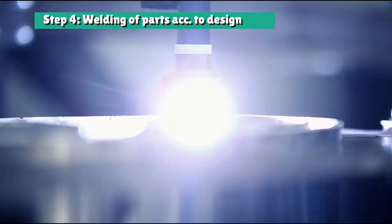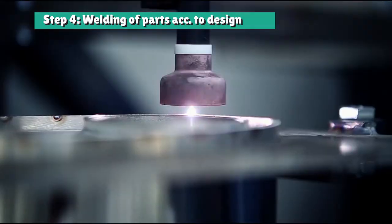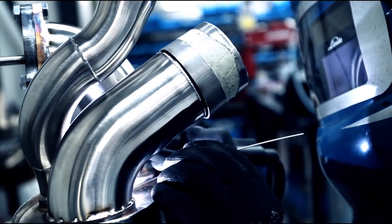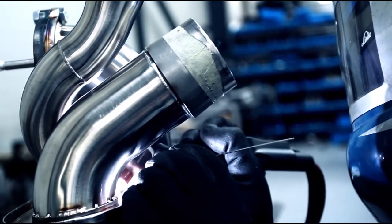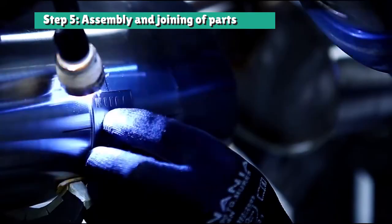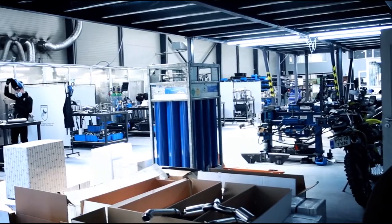CNC welding techniques are used where possible to ensure perfect results every time. But there's still no substitute for the hand craftsmanship of artisans. The company Klein have become known for the manufacture of exhausts from Inconel 625, a super alloy usually reserved for Formula 1 and hypercars, jet turbines and rocket nozzles.